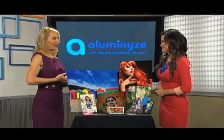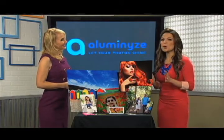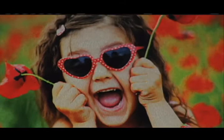Are you looking for a fun and unique way to spruce up your everyday photos? Well, Michelle Yarn is here with a great new idea. Look no further than Illuminize. This is a brilliant new way to see and display your photos, as you can see here through the printing process.